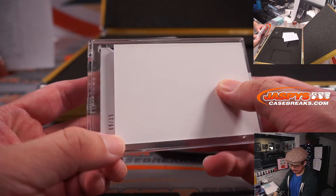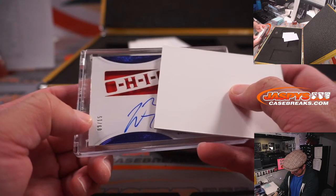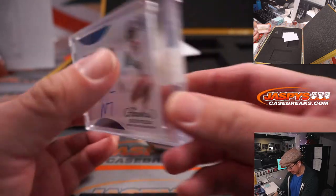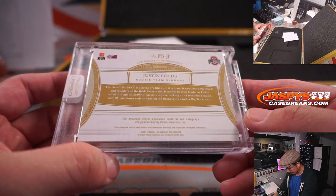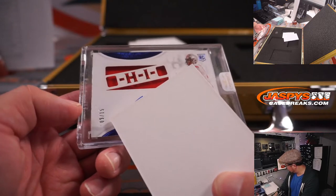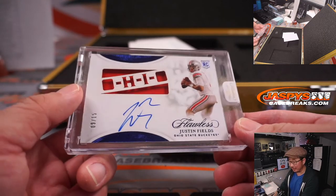Nine out of 15. There's the patch — Ohio, Justin Fields, Ohio State Buckeyes, The Ohio State Universe. That's nice. Rookie team slogans. That's a Bear, and Bears are a number block team — Bears 9. That's going to be Mark Rau, who got randomized nine, gets the Justin Fields. There you go. Congrats, Mark.